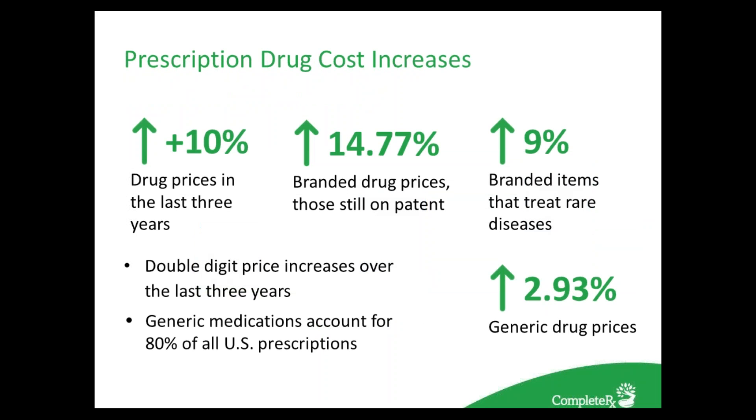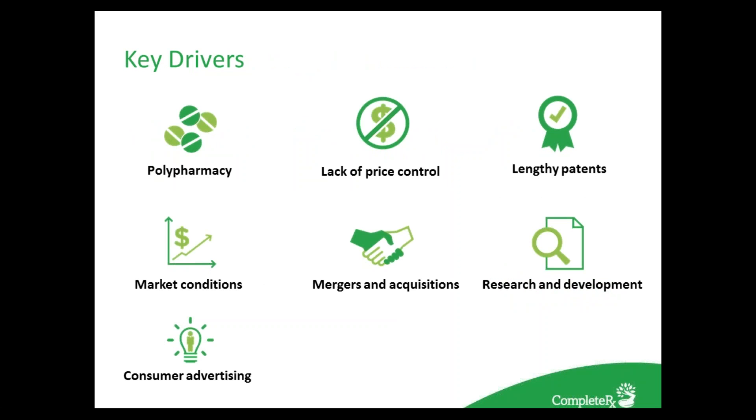The rise in price can be seen throughout the market — not only in brand-name items. Drug prices have increased more than the inflation rate for the last three years, with double-digit increases observed. Branded products rose approximately 9%, while items still on patent rose approximately 15%. On the other hand, generic medications account for approximately 80% of all U.S. prescriptions. Historically cheaper, they're now also increasing — by about 3% — due to lack of competition and fewer generics being available. Researchers have identified several reasons driving prices up, which we will investigate over the next few slides.